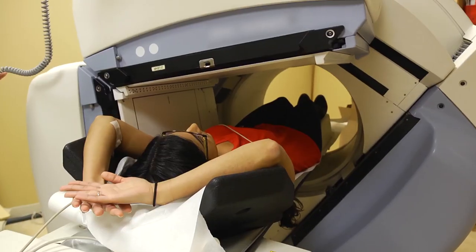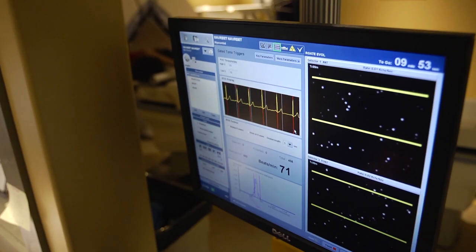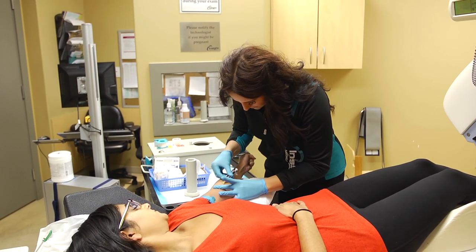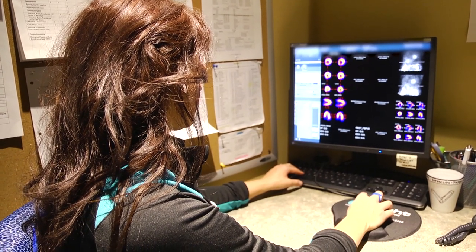We can essentially image all of the organ systems — from the brain, the heart, the kidneys, the liver, the stomach, and bones. We're able to take these images by administering drugs that are radioactive. We call them tracers. So we can detect areas that are normal versus abnormal.